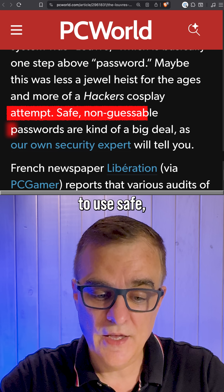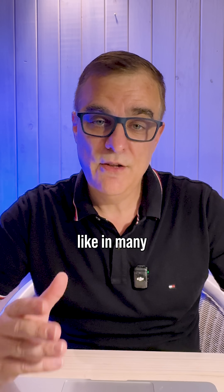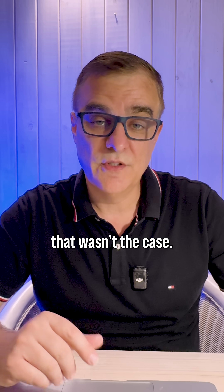You are supposed to use safe and non-guessable passwords, but obviously in this case, like in many real world examples, that wasn't the case.